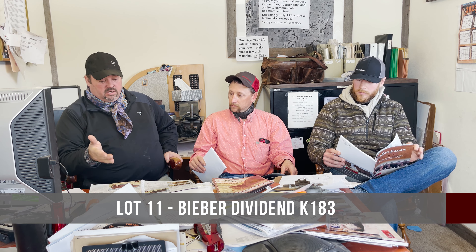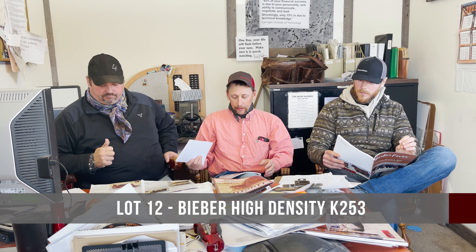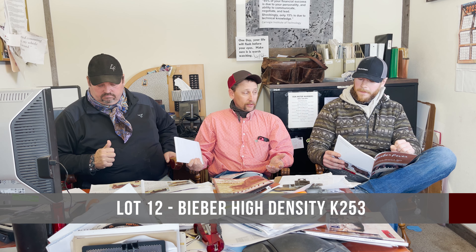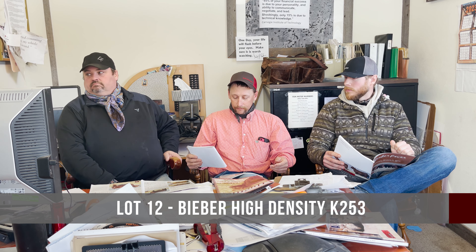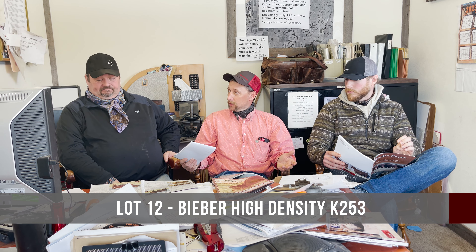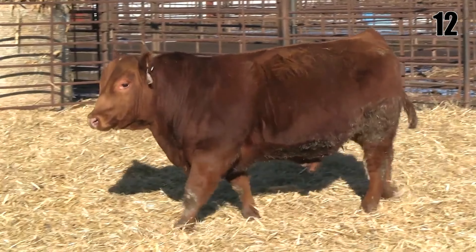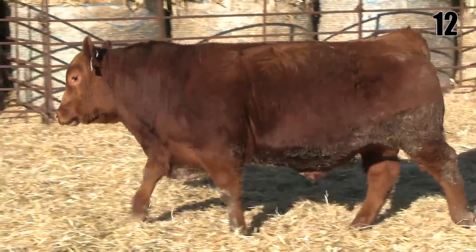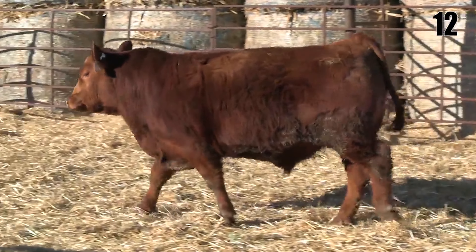You should take a look and see which one fits your program and go from there. Next we have lot 12 — a high density Hard Drive calf. The whole world knows about Hard Drive, and I really like the Franchise daughters in general, and this is a good one. He probably comes with a little more birth weight, but if you've got a set of cows that need a bull, he's going to bring some power and leave some daughters.